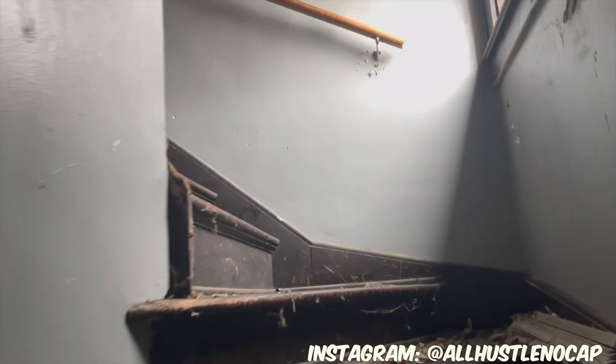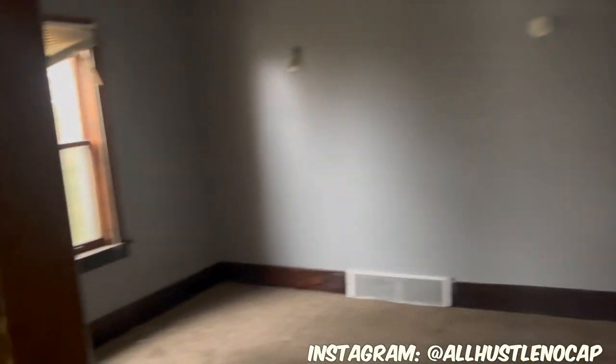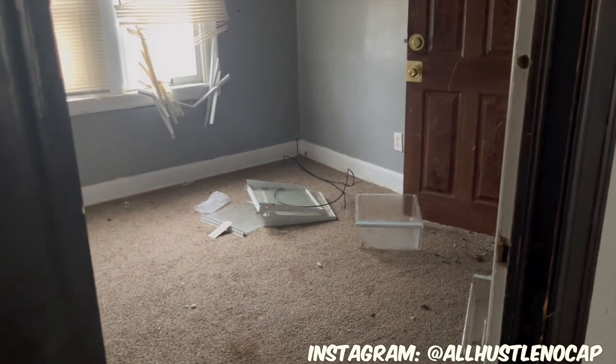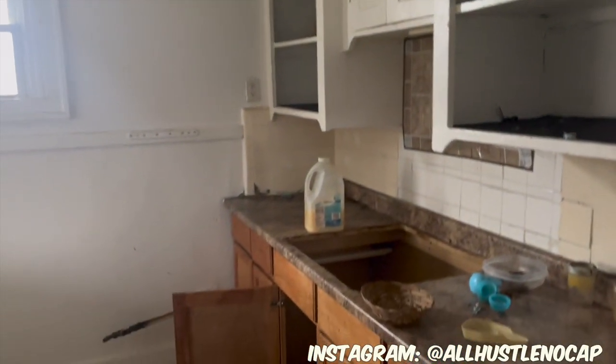Let's go upstairs and look at the upstairs unit. Both of these units got an entrance to the kitchen and a front door. This is the upstairs living room, and this is the upstairs dining room. There's a bedroom here — wait, I'm tripping — this is the bedroom right here, and there's another bedroom over here. They obviously had dogs because there's a lot on the floor. This is the bathroom, and then this is the upstairs kitchen.